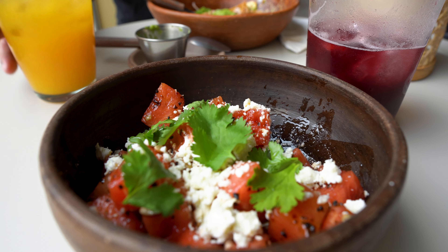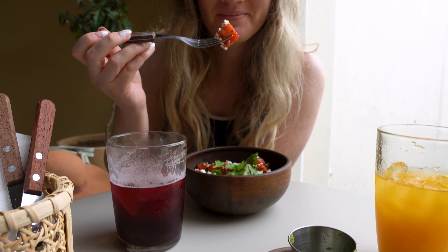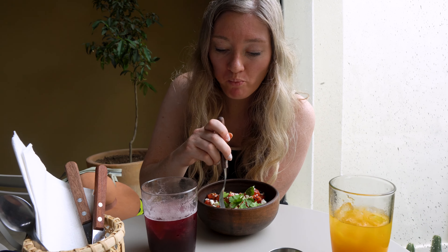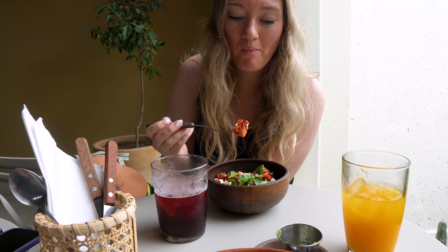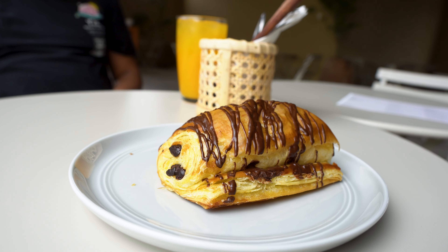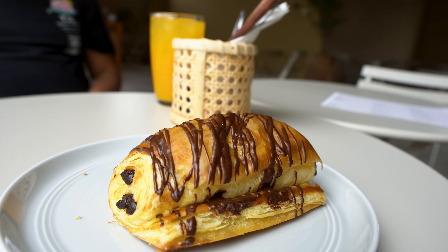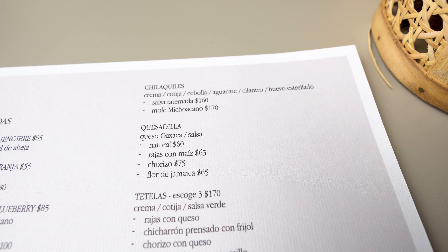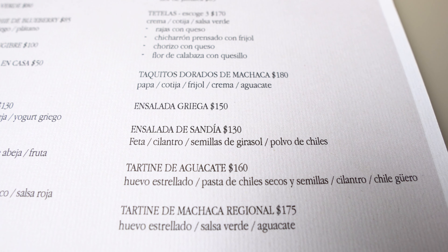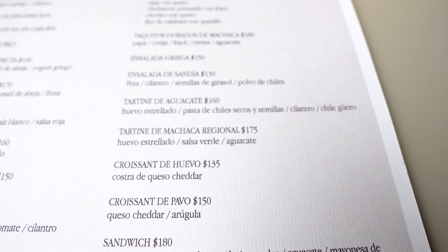The watermelon salad — if you've ever had watermelon with tahini or chile, it's like that, but also with feta, cilantro, and sunflower seeds. Super good. The chocolate croissant was honestly really good too — it was flaky and it had a ton of chocolate, which is the measure of a chocolate croissant in my opinion. So while it wasn't super budget-friendly, I think for eating here in the centro, it was a pretty good price and the food was amazing. I loved it.